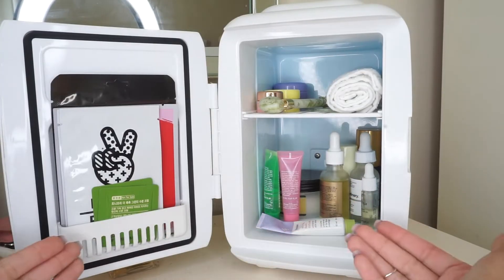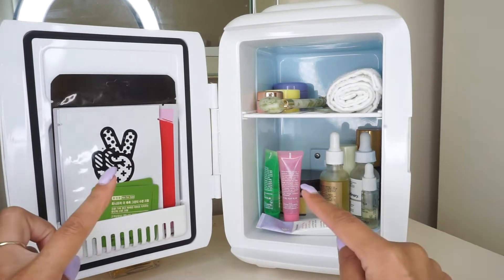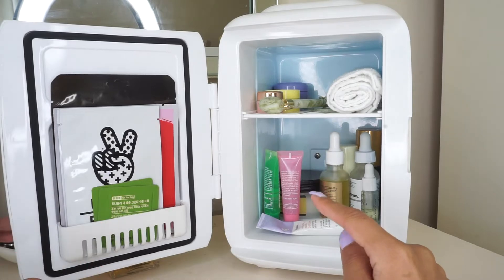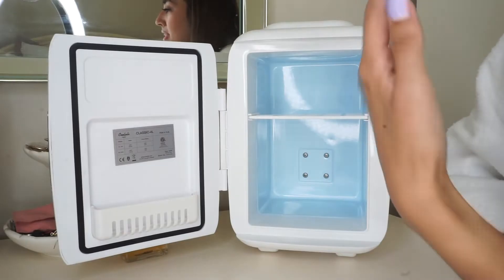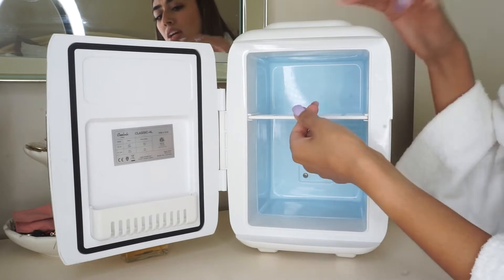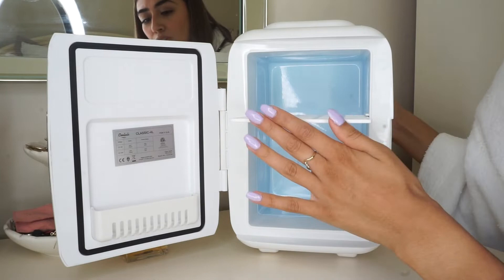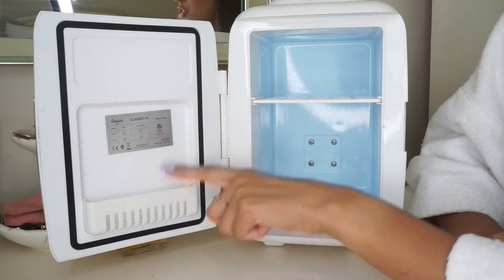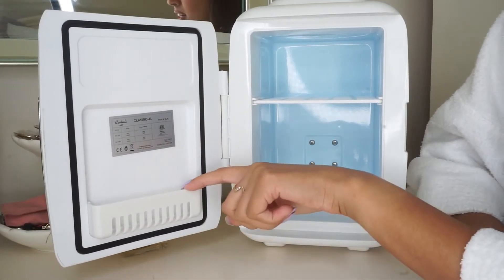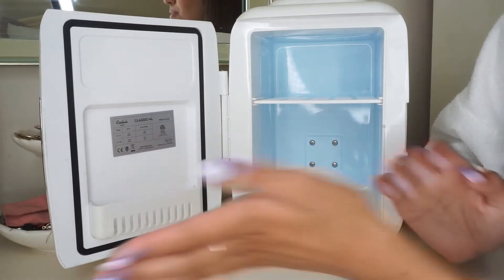Without further ado, let's jump into what I have inside. I actually think it would be easier if I describe them as I put them inside. So this is what it looks like empty — it does come with a little shelf that you can insert and remove as you please. I personally love having the little shelf because it gives me some organization, and the door has a little slot compartment. It's so cute, like a real little fridge!